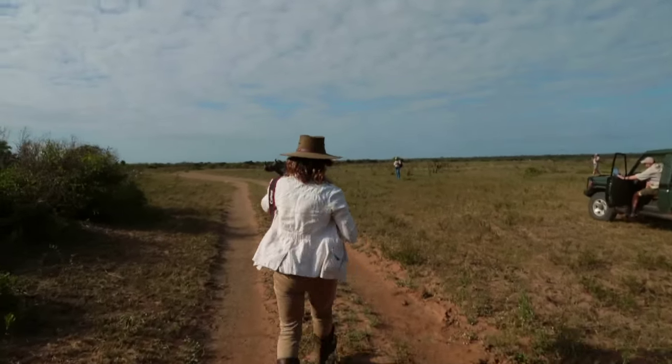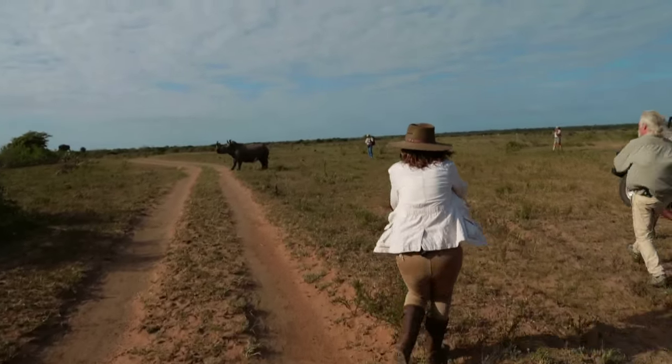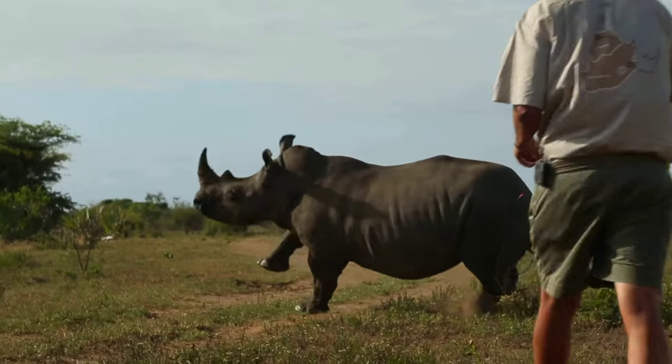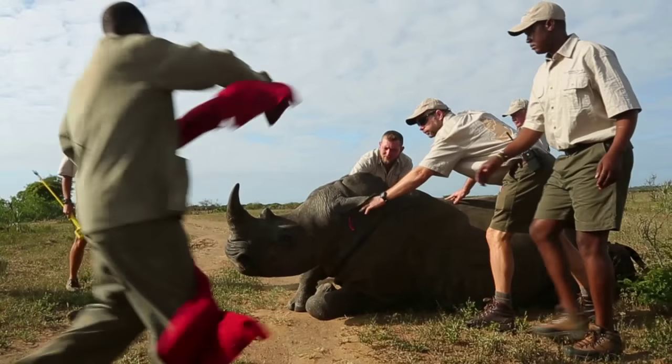This was always going to be a bold project — capturing 100 rhinos to move from high poaching zones in South Africa to low poaching areas in Botswana. It's just one thing we can all do to make a difference.